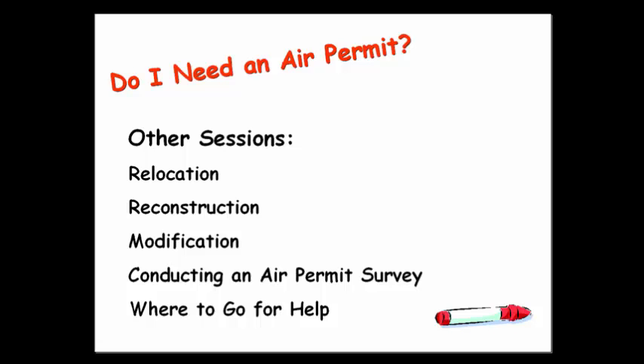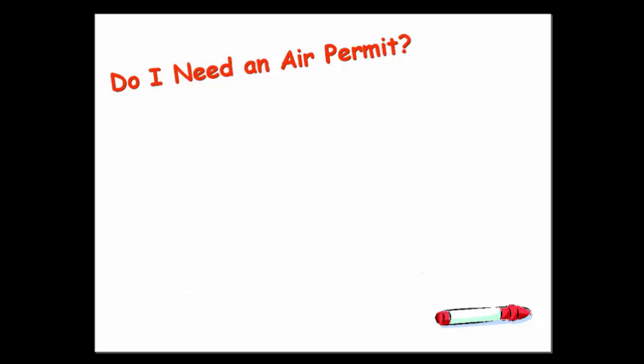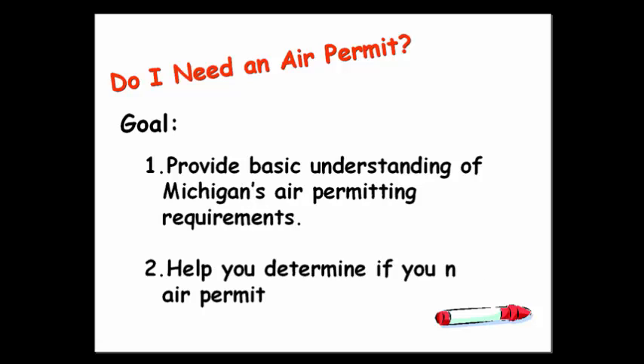Whether you choose to just view one of the sessions or all of them, please don't forget to complete the online evaluation, which can be accessed at the end of each of the sessions. The goal of all these sessions in this series is to provide you with a basic understanding of Michigan's air permitting requirements and help you determine if you need an air permit.